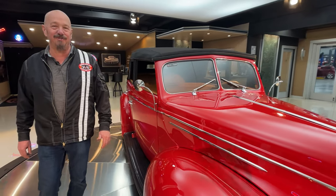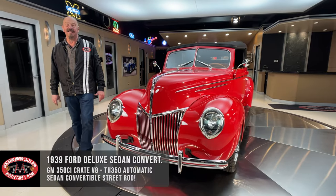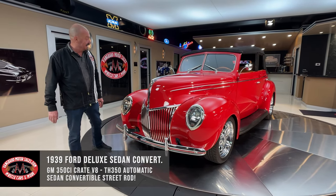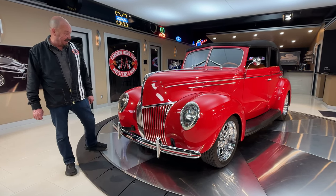Hey guys, welcome back to Vanguard Motor Sales. I got a unique one for you today — a 1939 Ford four-door convertible. She is red and she is pretty.